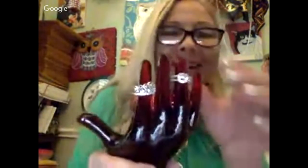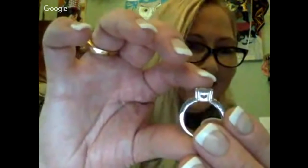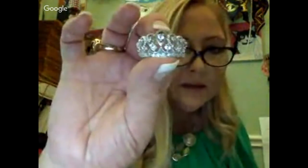More rings — another sterling solitaire. Whoever had these really liked big, blingy pieces. There's a little bitty heart detail on one — so cute. And another one that kind of looks like a tiara. Neville thanks us for being here.